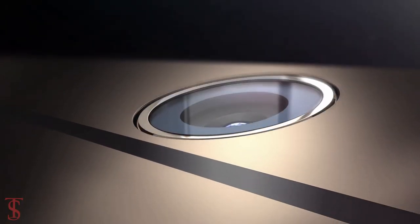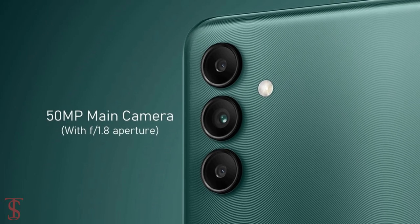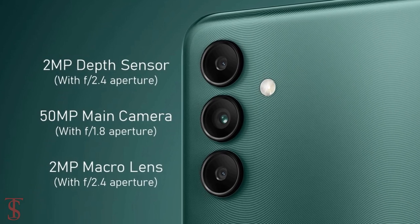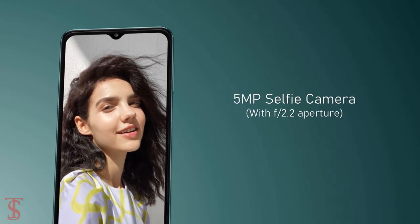In terms of camera, the Galaxy A04s supports a vertically aligned triple camera setup on the rear, including a 50-megapixel main camera with f/1.8 aperture, plus a 2-megapixel macro and a 2-megapixel depth sensor with f/2.4 aperture. For selfies, it has a 5-megapixel camera under the V-shaped notch at the top center with f/2.2 aperture.